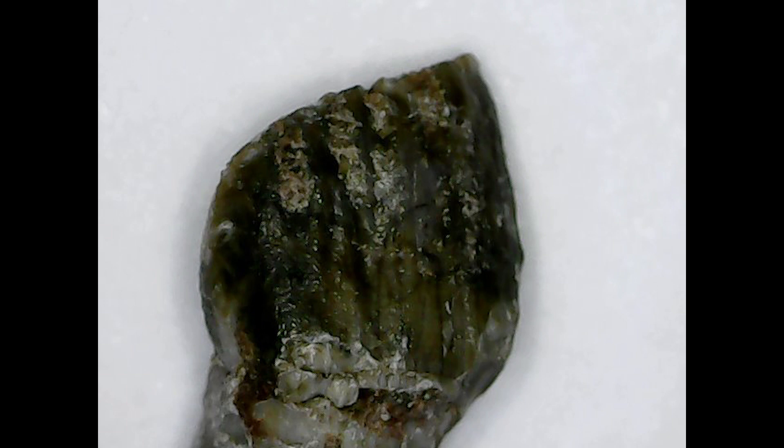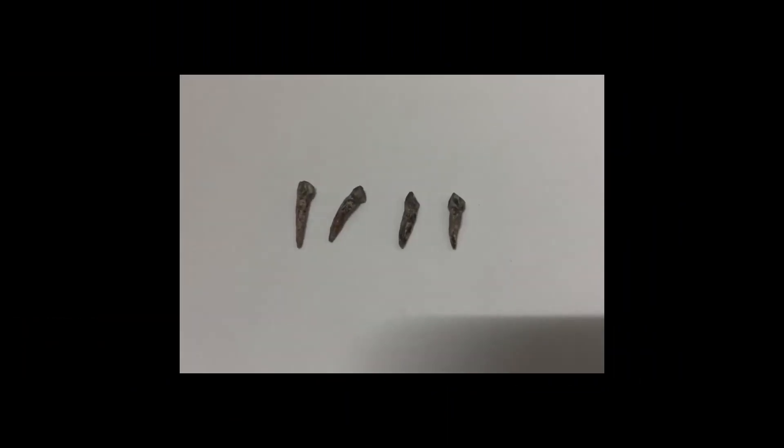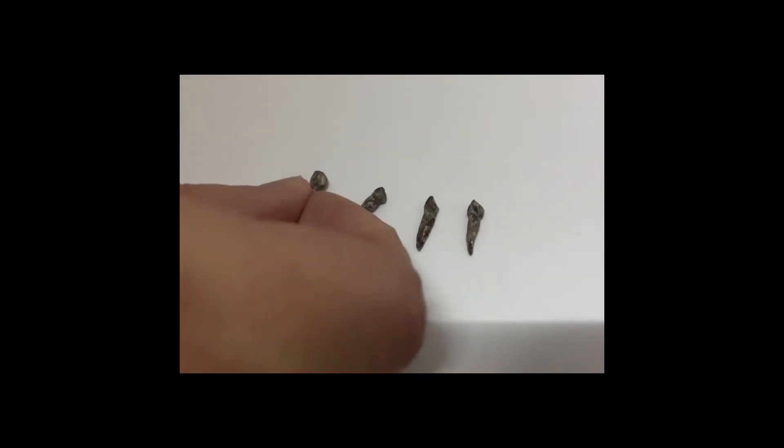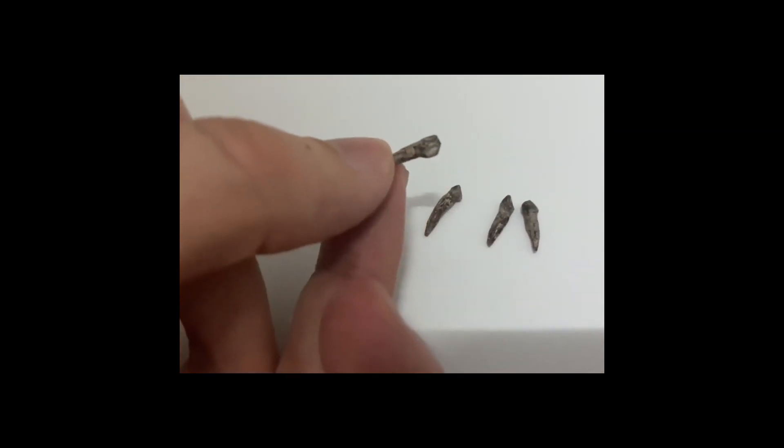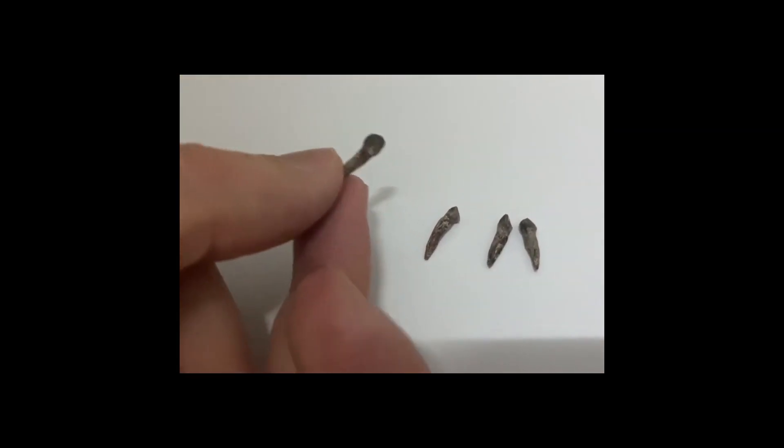So that's it for Psittacosaurus. We know so much about this dinosaur — there's a lot I didn't really touch upon, but that would lead to this video being too long. I hope you enjoyed the video. If so, please click like and subscribe. I would really appreciate it. Thanks very much and take care.